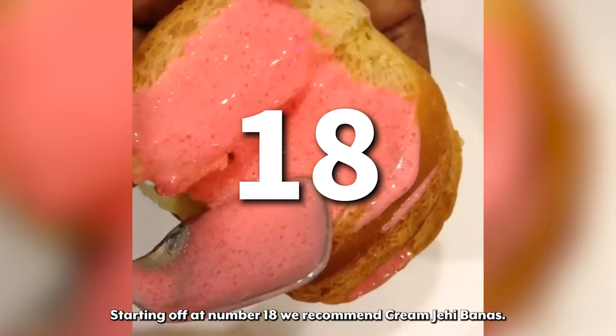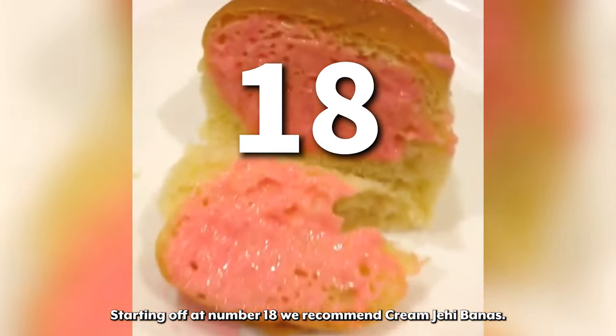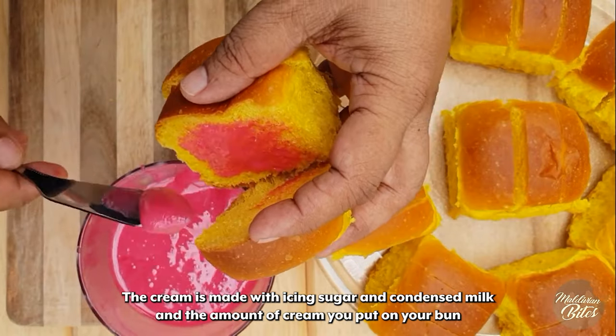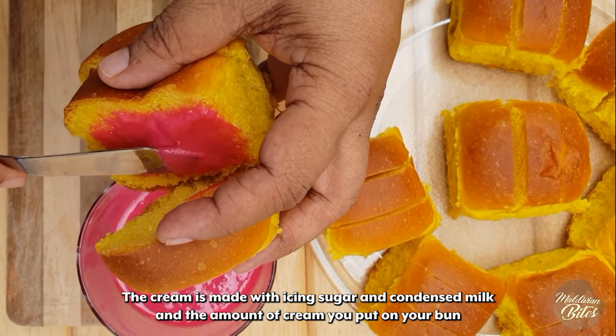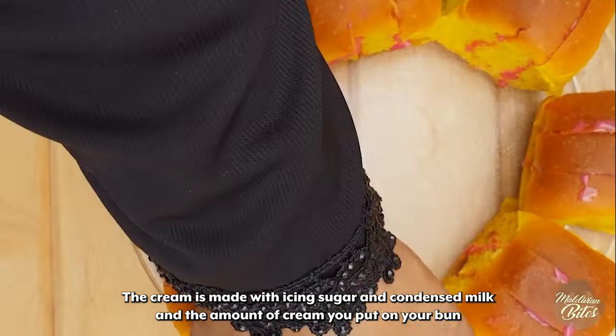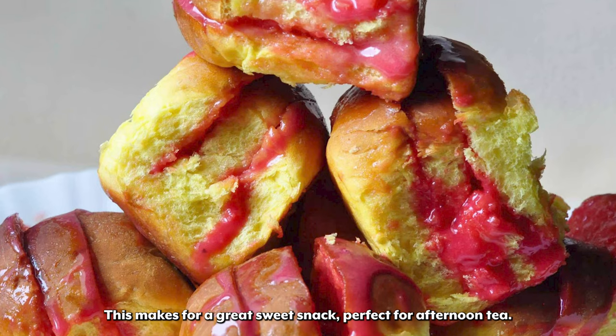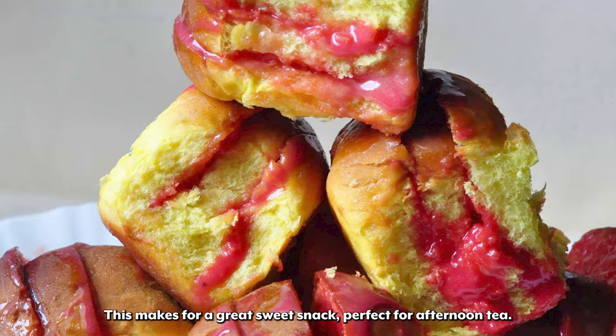Starting off at number 18 we recommend Cream Jehi Banners. Cream Jehi Banners translates to bun with cream and is exactly that. The cream is made with icing sugar and condensed milk and the amount of cream you put on your bun is completely your decision. But for us, the more cream the better. This makes for a great sweet snack, perfect for afternoon tea.